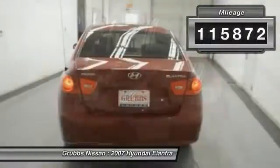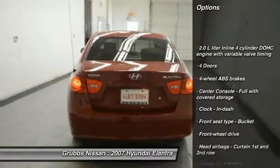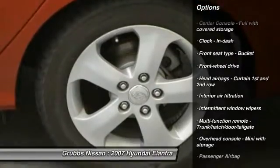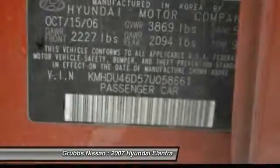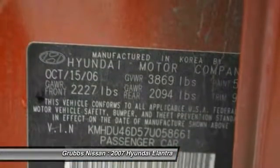This vehicle has less than 120,000 miles. Here are some of this vehicle's great options: front wheel drive, passenger airbag, power windows, remote power door locks, tachometer, speed proportional power steering, heads-up display, power heated outside mirrors, privacy glass. Come take a test drive today.